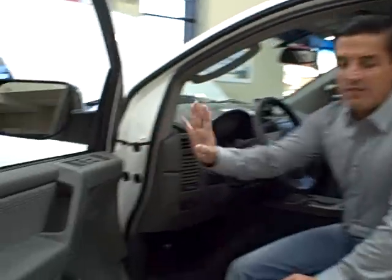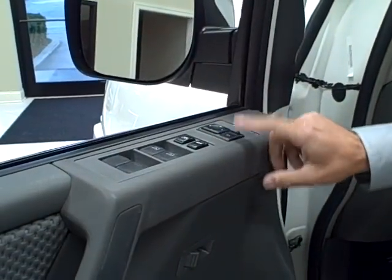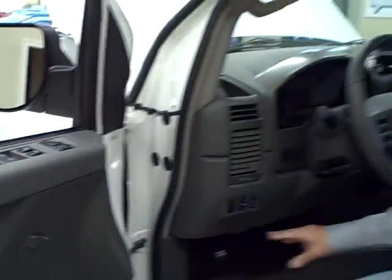Come and look inside. You do have all your power accessories — power windows, power locks, power mirrors. Another nice feature is you have your adjustable foot pedals.